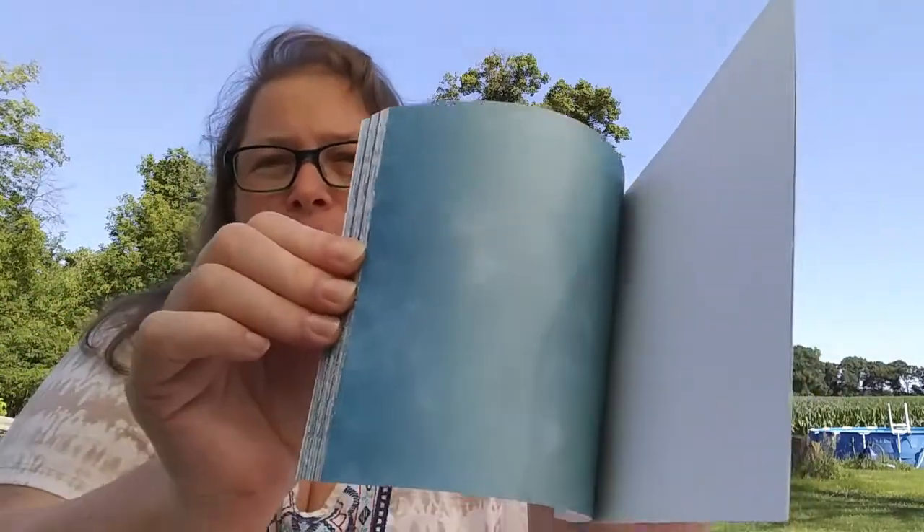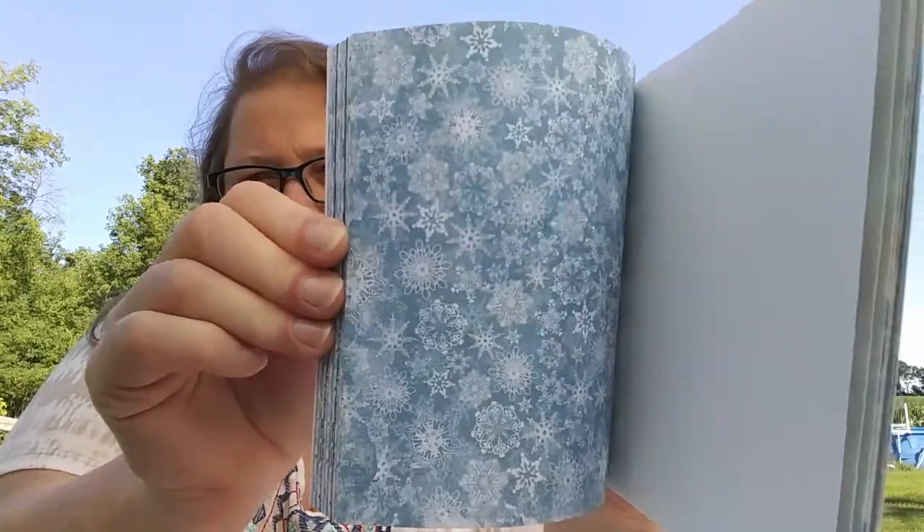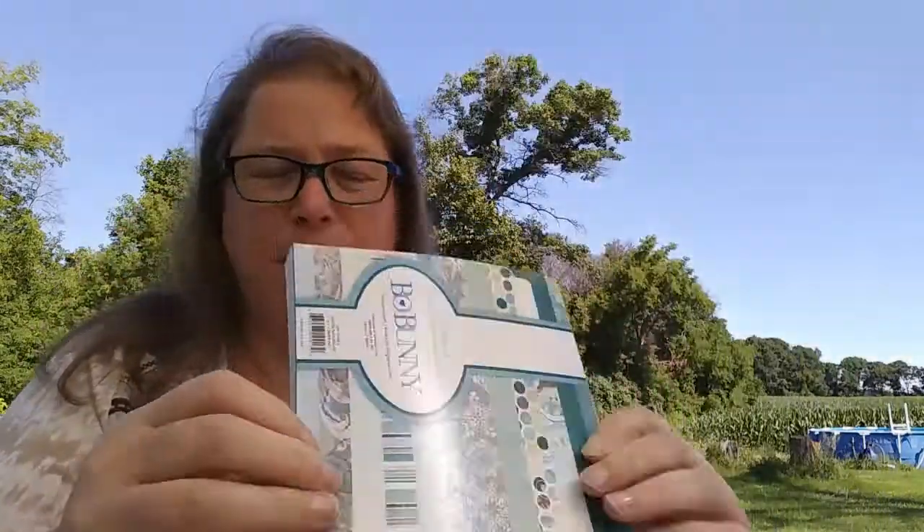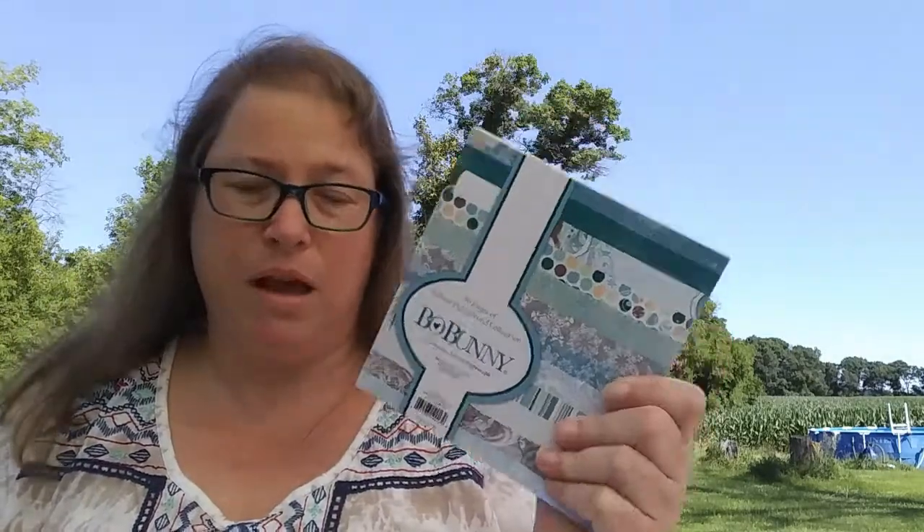I didn't think to do this before I came outside and I don't have all my tools right next to me like I do in my craft room, but I got it open. They're not double sided but I just thought they were so pretty — I loved the color palette. Really nice, you get 36 pages with at least three of each design, so I thought that was really nice.